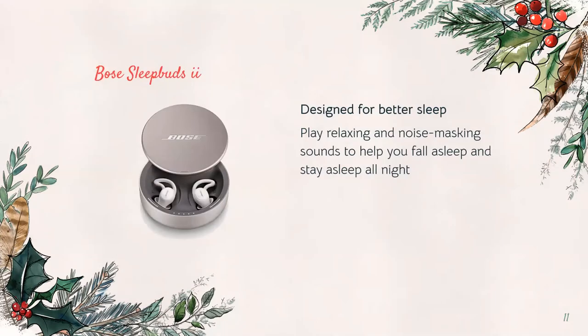Next we have the new Bose sleep buds. If you're a light sleeper who has trouble falling asleep or staying asleep, these are fantastic. They're really soft, go in your ear, and play soothing, relaxing sounds like waterfalls or white noise. If you have a lot of noise in your environment — maybe a snoring partner — these will also help to block that out. It's a great tool to help people fall asleep faster and stay asleep all night, and they've been really popular.